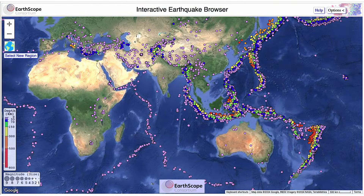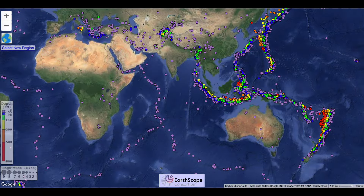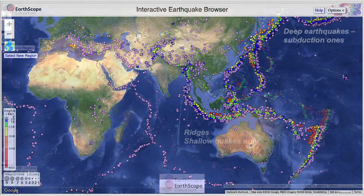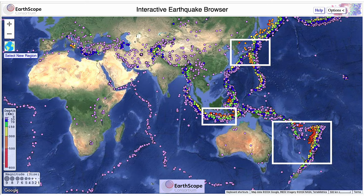Nowadays global earthquake catalogues give a much more complete picture. If we look at the different depth distributions, we can see that the mid-ocean ridges — the constructive plate boundaries — are characterised by only having shallow earthquakes, whereas the deep earthquakes are in the subduction zones. We can go back and look at Japan, then Tonga, and finally Java.